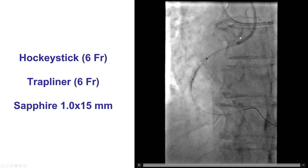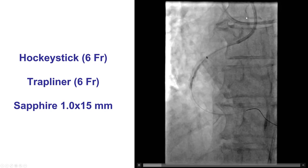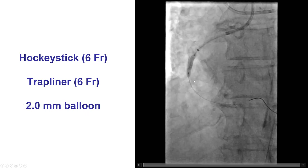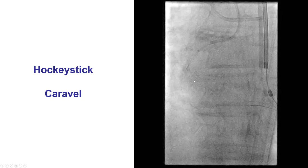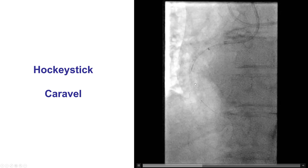We re-engaged the vessel and used the Trapliner again. This time we tried a hockey stick guide, and we did get better support. Fortunately, we were able to rewire fairly easily through the CTO, and this time we were able to deliver a Sapphire balloon followed by a larger balloon, which improved the stenosis. But still, we had a lot of difficulty delivering equipment, and we did an IVUS that could not cross but revealed significant calcification in the proximal cap.